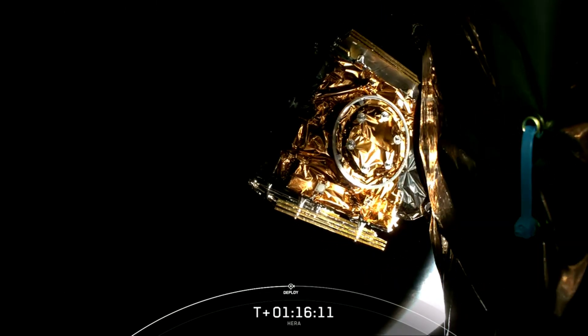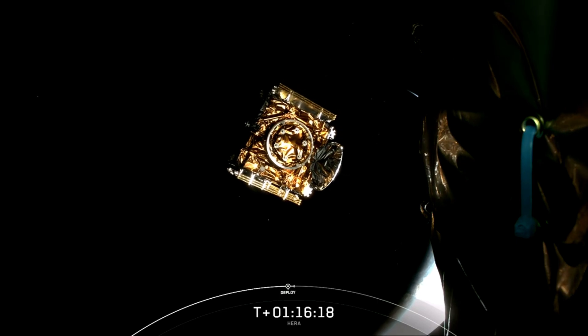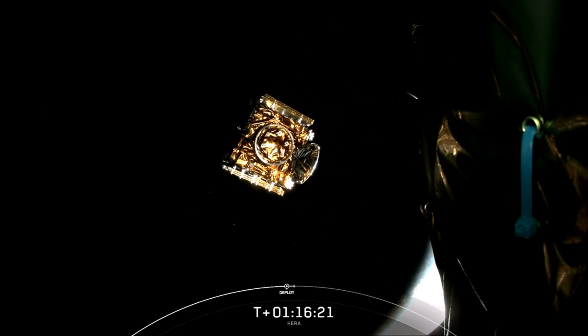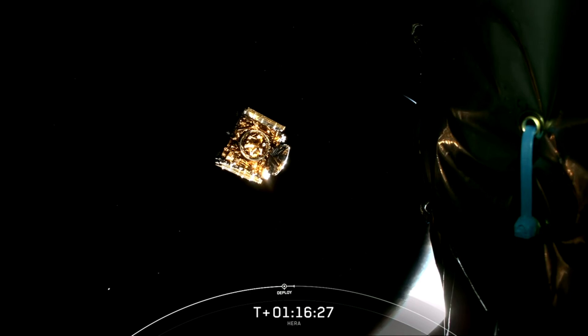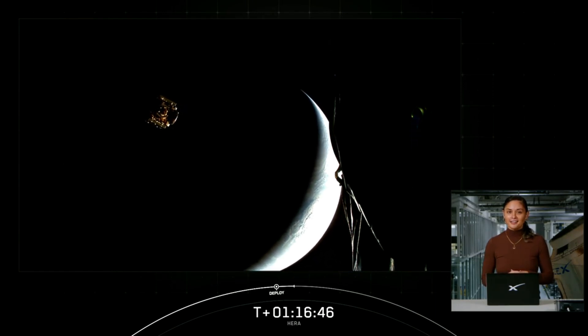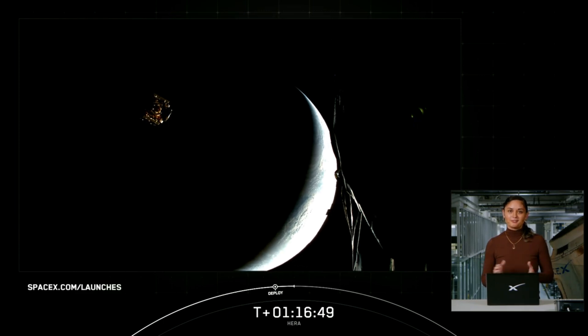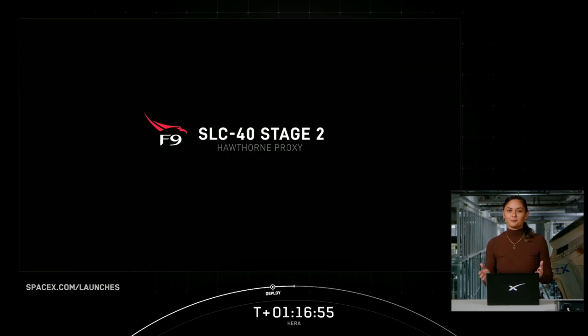HERA separation confirmed — successful deployment of the HERA spacecraft. With successful payload deployed, that brings our webcast to a close. Today's mission marks SpaceX's 389th overall mission to date and 94th mission of this year. Thank you to the European Space Agency for entrusting us with today's mission, as well as the range for their support. For continuing coverage, check out ESA on X, follow SpaceX on X, and visit SpaceX.com/launches. Thank you to all of our viewers for joining us this morning.